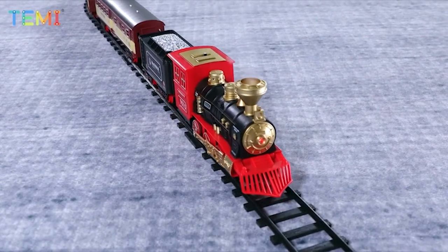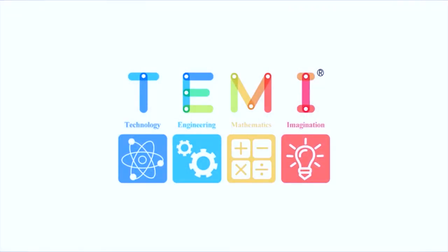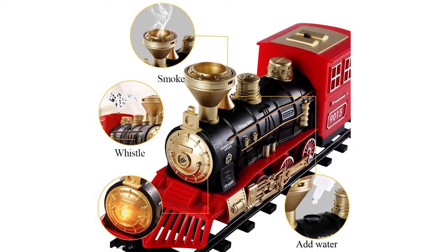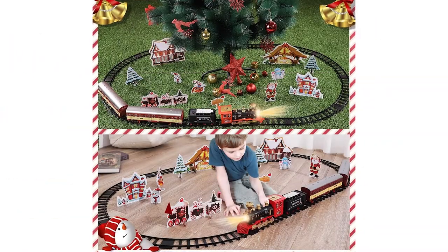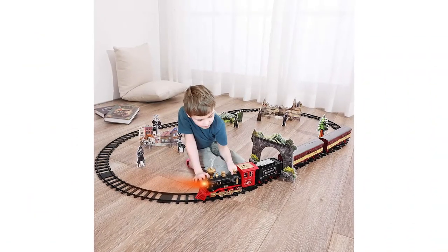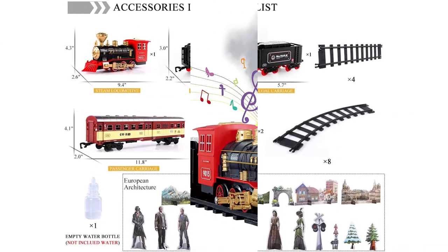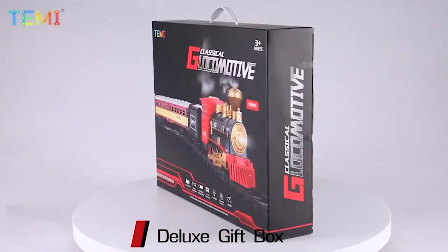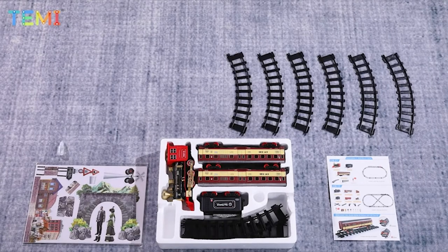Locomotive engine requires four AA batteries, not included. An ideal gift for more occasions — with plenty of track to build an oval on the table during festivities or in a circle around your Christmas tree, and provides countless hours of fun for your little boys or girls to DIY different track shapes in daily life. This is a wonderful gift anyone would be thrilled to get. The train construction set is made of eco-friendly materials and passes US toy CPSIA and ASTM tests, recommended for ages three years old and up.